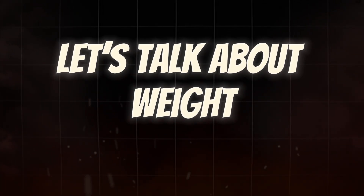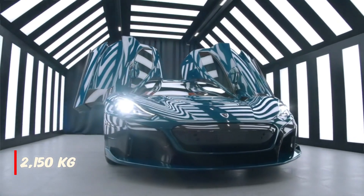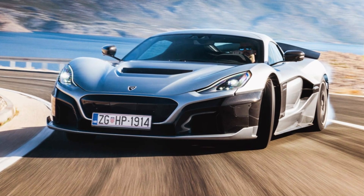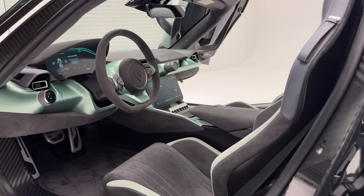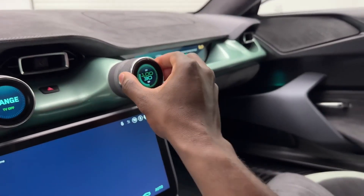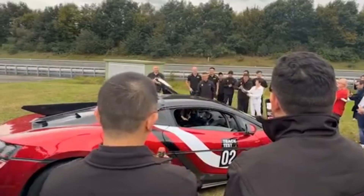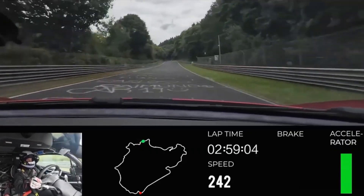Let's talk about weight — the eternal enemy of performance. The Rimac Nevera R: 2,150 kilograms, or 4,740 pounds. Remarkably light for an electric hypercar with a 108 kilowatt-hour battery pack and four motors. Rimac used carbon fiber everywhere — titanium fasteners, exotic materials — obsessively shaving every gram. The BYD U9 Xtreme: 2,480 kilograms, or 5,467 pounds — about 727 pounds heavier than the Nevera R. In pure performance terms, that's a huge disadvantage.